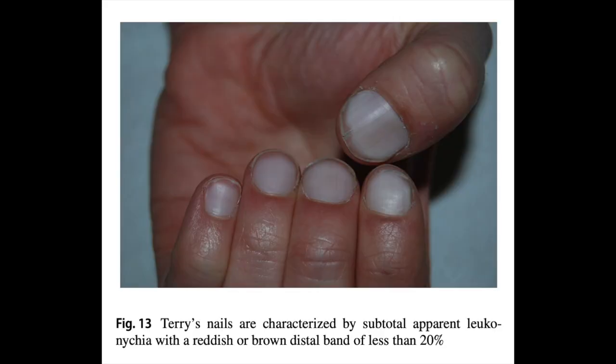Half-and-half nails are detected in approximately 10 to 30 percent of patients with chronic renal disease. Terry's nails are characterized by subtotal apparent leukonychia with a reddish or brown distal band of less than 20 percent. Terry found these nail changes with liver cirrhosis, but other underlying medical conditions can also cause it.